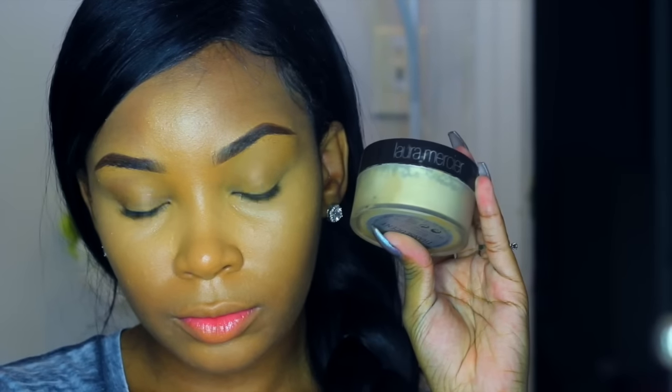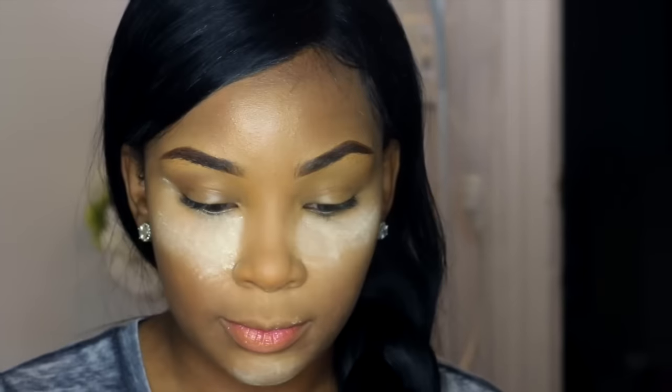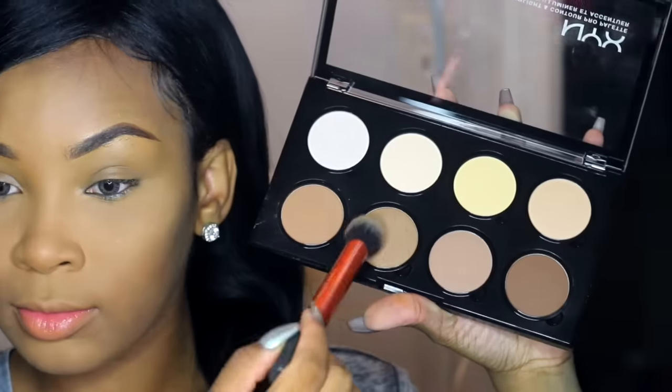Somehow my camera cut off so I wasn't able to show the part of me baking. But I applied this translucent powder under my eye and I'm going to wipe it away with a powder brush. I do this technique in my other videos, so if you want to learn how to do this you can check those out. I'm going to use this NYX contouring palette and contour my face a little bit.